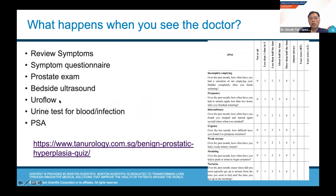Besides the uroflow, we do urine tests to check for any infections that may be causing the symptoms or resulting from blockage, as well as blood tests which may be a clue for other conditions besides BPH. And of course we do a PSA to check for any risk of prostate cancer.